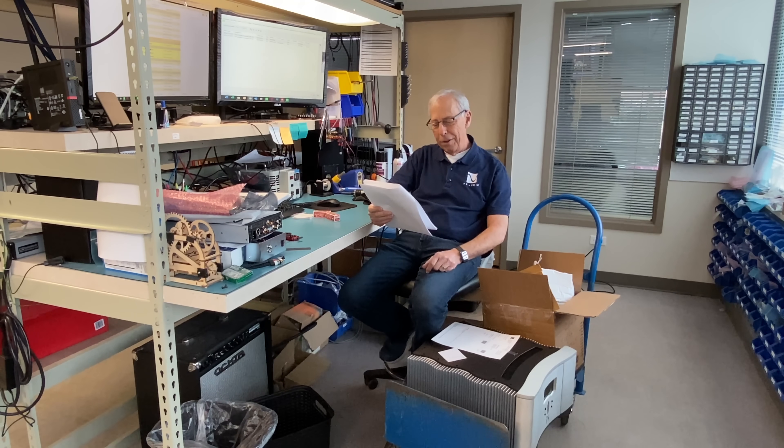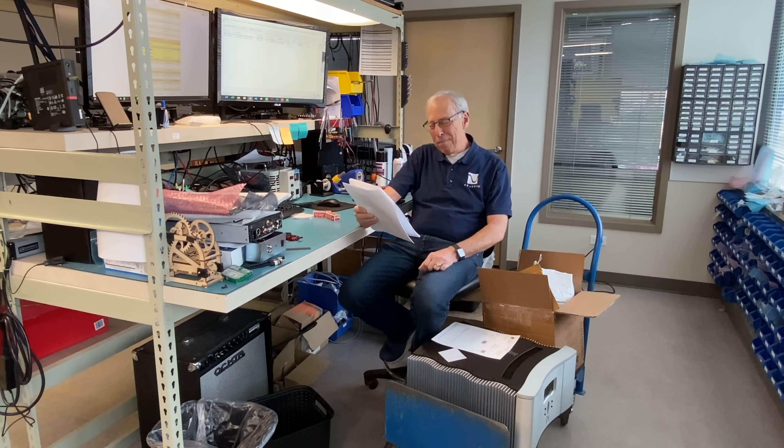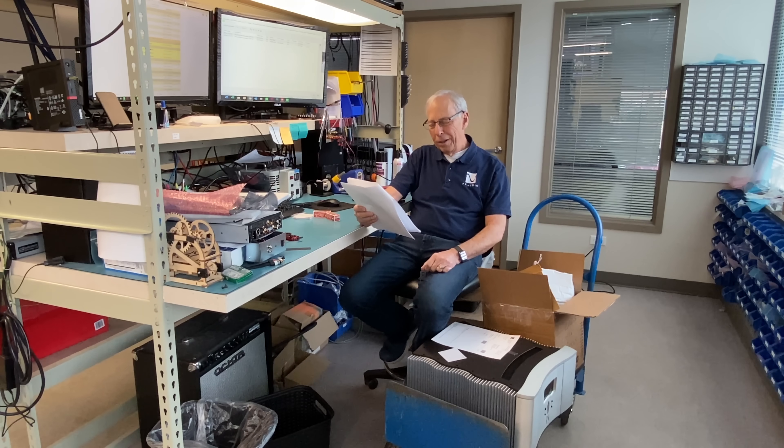If I had five grand to spare, I think I'd buy a Stellar Phono Pre and a Stellar DAC and an Ortofon moving coil cartridge instead. Is the room influence a function of the volume level I listen to? Thank you, Carlos.